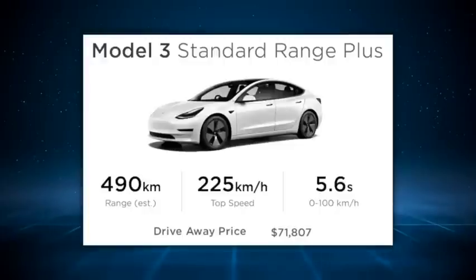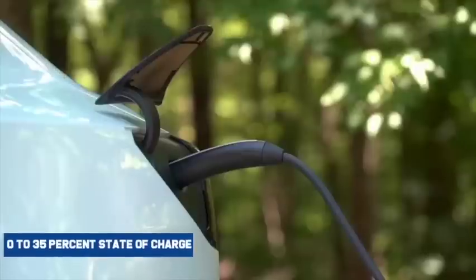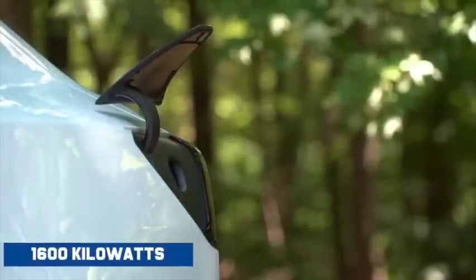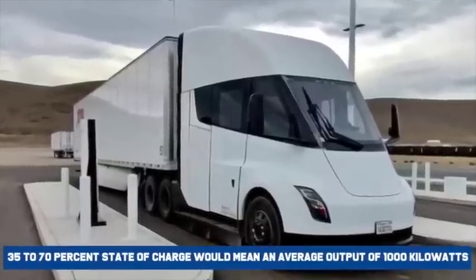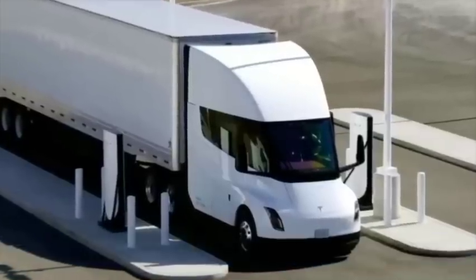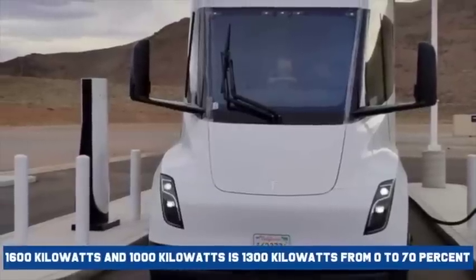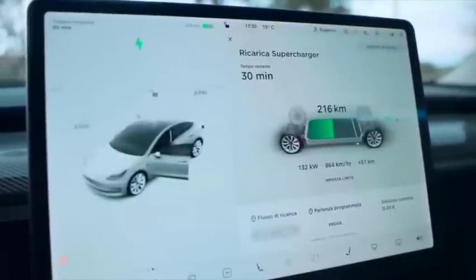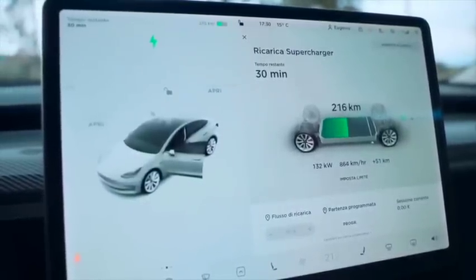If we use a Tesla Model 3 battery as an example and scale the charging power to the Semi, from 0 to 35 percent state of charge the average power output would be around 1,600 kWh. Then from 35 to 70 percent state of charge would mean an average output of 1,000 kWh. The average of 1,600 kWh and 1,000 kWh is 1,300 kWh from 0 to 70 percent — very close to our 1,260 kWh of average power that would be needed if there was no charge slope.